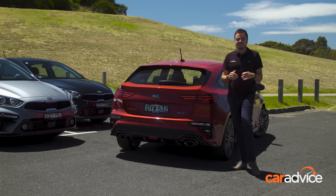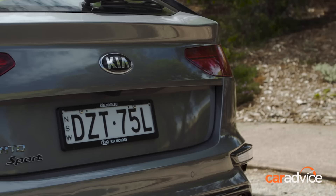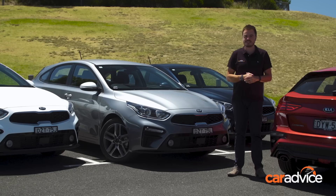If a sporty hatch is on your shortlist, the GT has your name all over it — it's going to keep you smiling on a windy mountain road. But our pick of the entire Cerato hatch range is the Sport: it blends features, practicality, safety, and enough performance to keep everything going, and it also comes with Kia's renowned seven-year warranty. Let us know in the comments whether you agree or disagree, and head to caradvice.com to see more about the Kia Cerato hatch range.